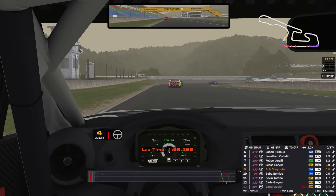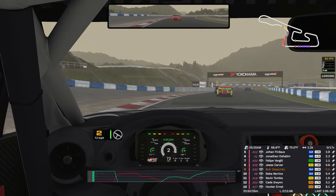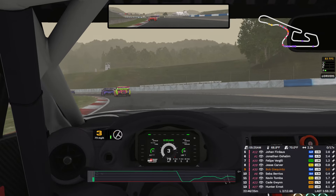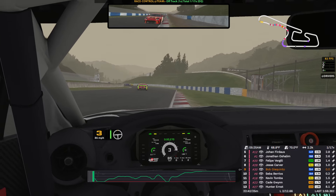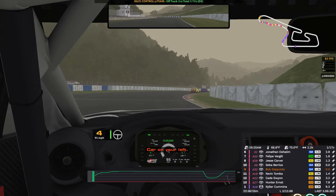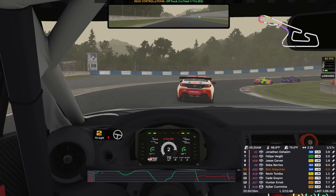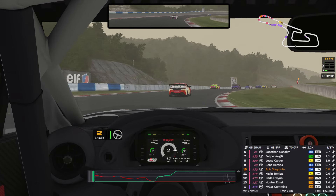Almost spun it around. And we survived a lap around Okayama. 59.362. Got on the gas a little too hard, we're off. We're just going to let the six go here. Car on your left, clear to the right. Too busy driving off track there, apparently.